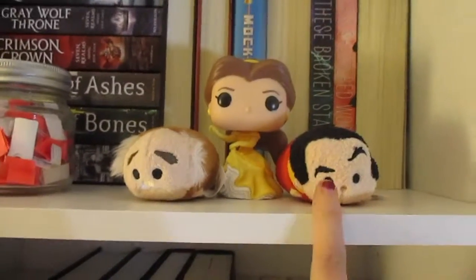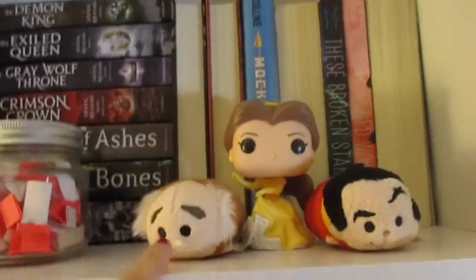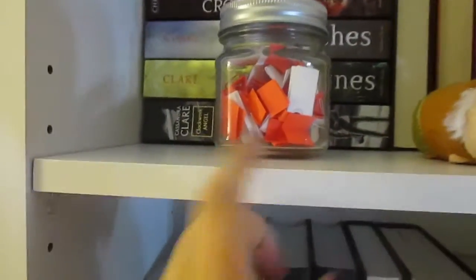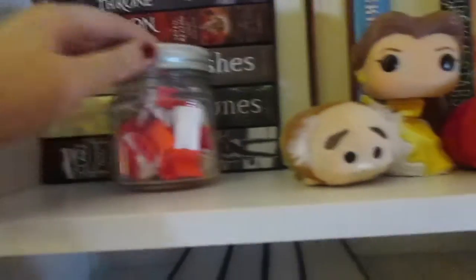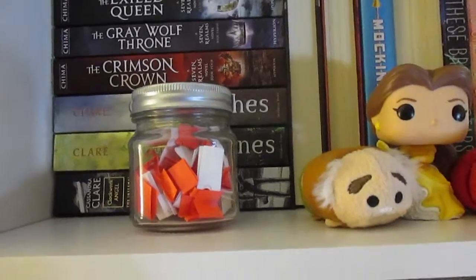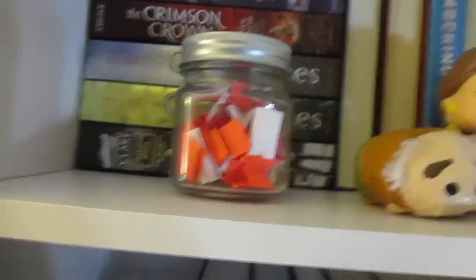Starting off here we have a Gaston Tsum Tsum, we have a Belle Funko Pop, and we have a Maurice Tsum Tsum. And then this is my TBR jar that I made myself — I just bought a jar and then cut up some little post-it notes and put the books that are on my TBR in there. I do a really bad job of using it; I don't think I've used it since I made it, but it looks nice.